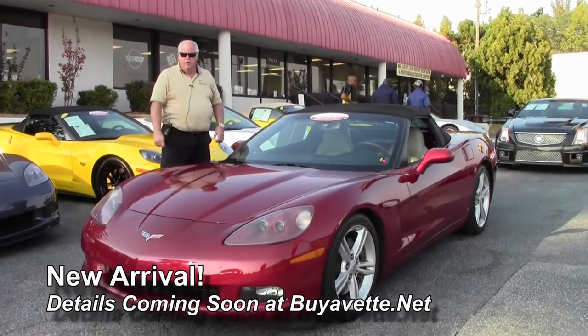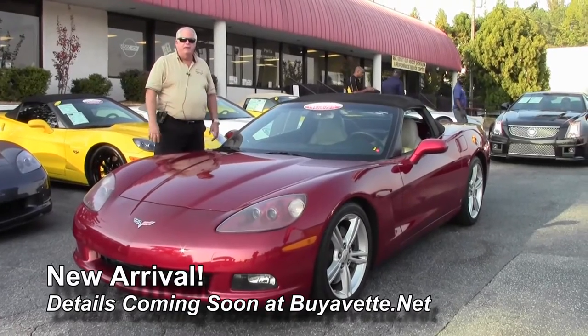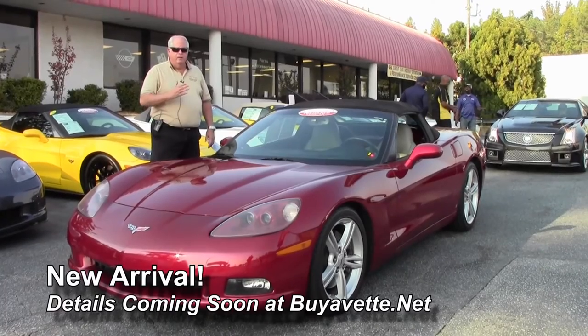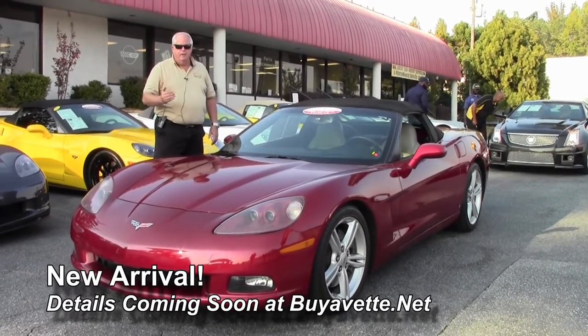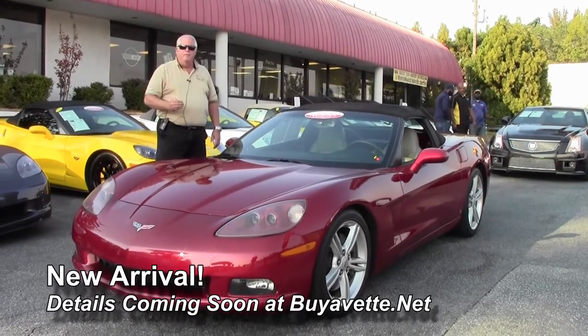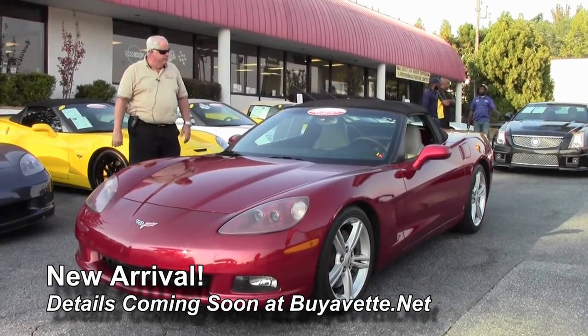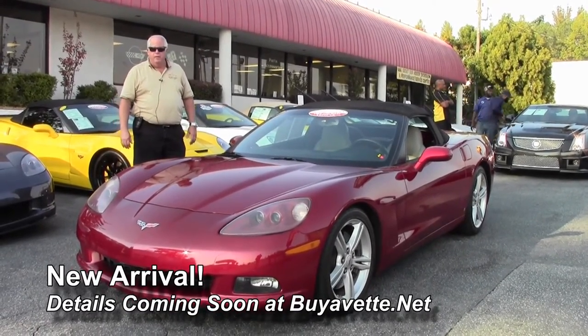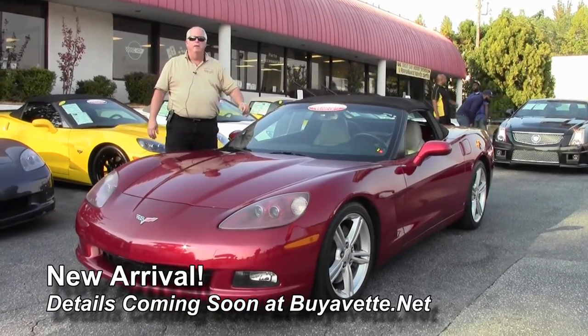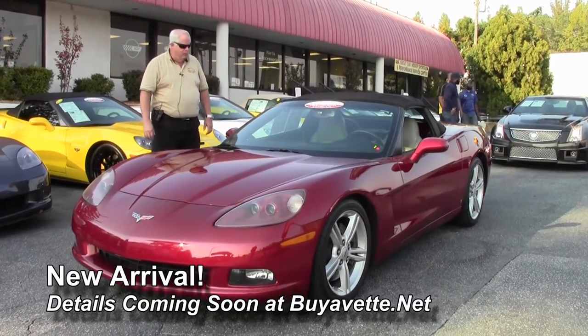We just got this car in folks, but we wanted to put something up on the website to let you all take a look at it. As soon as we get it inspected and detailed to Bivette quality, there will be more videos on there. This is a car that's a little over 36,000 miles, certified pre-owned, with a free two-year and/or 50,000 mile Bivette warranty.